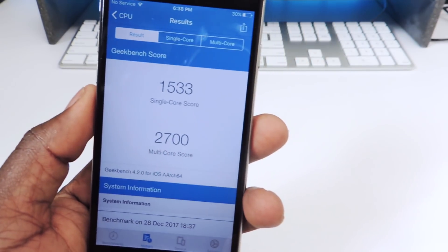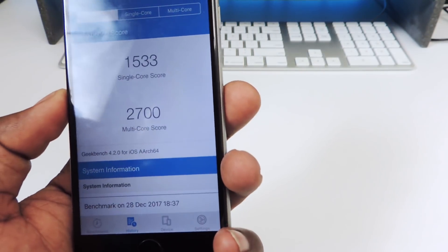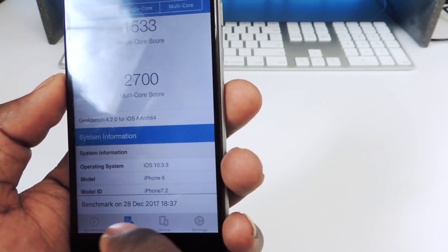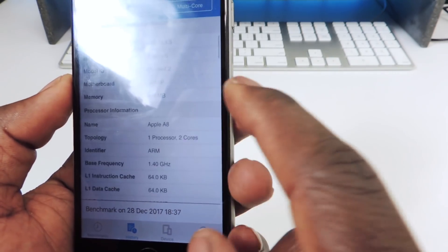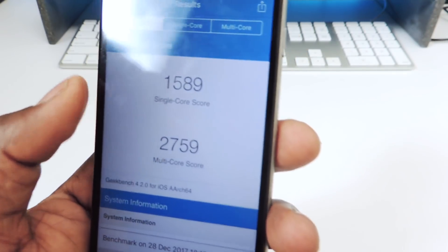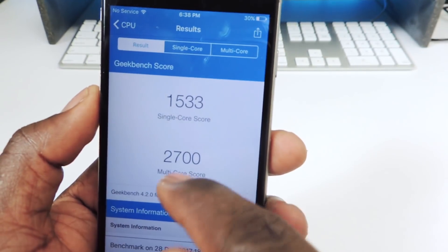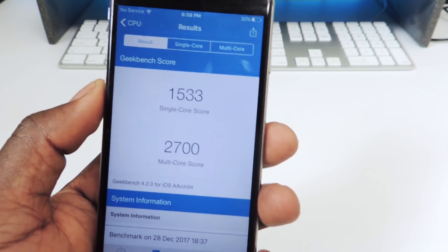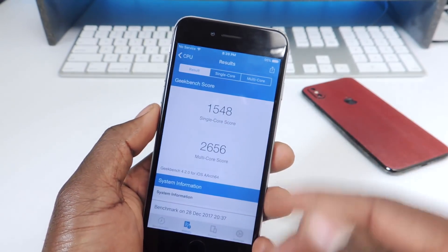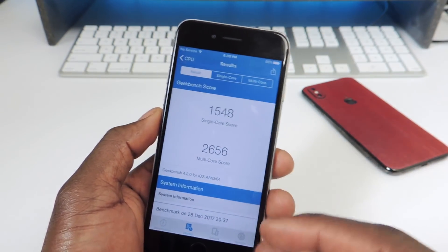The first benchmark after replacing the battery: single core 1533, multi-core 2700. Going back to the history — the one before with the old battery was 2759 multi-core. We're going to run a couple more so everything can calibrate. I did a few more Geekbench tests after charging the battery all the way up, and the last score actually looks like it went down a bit.